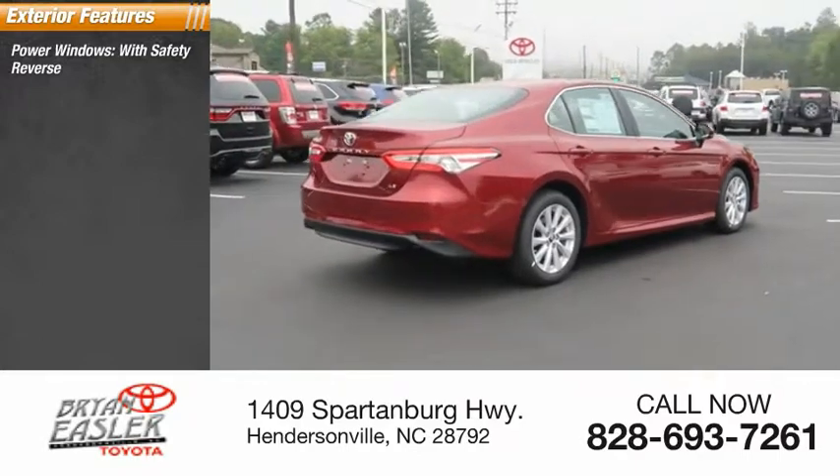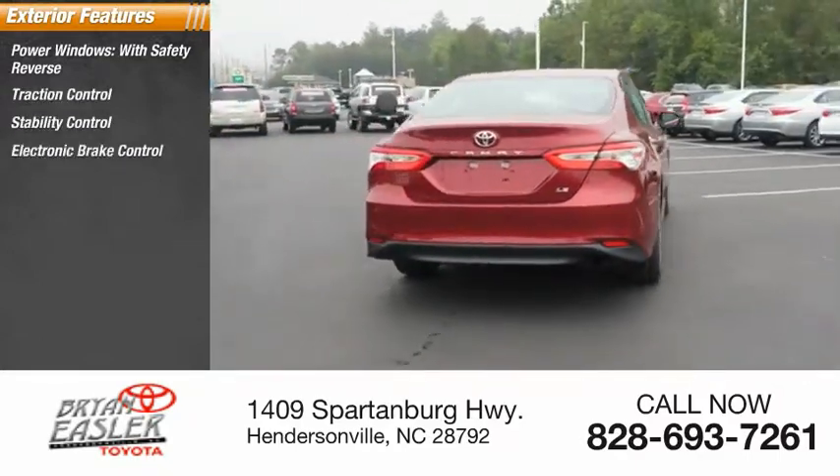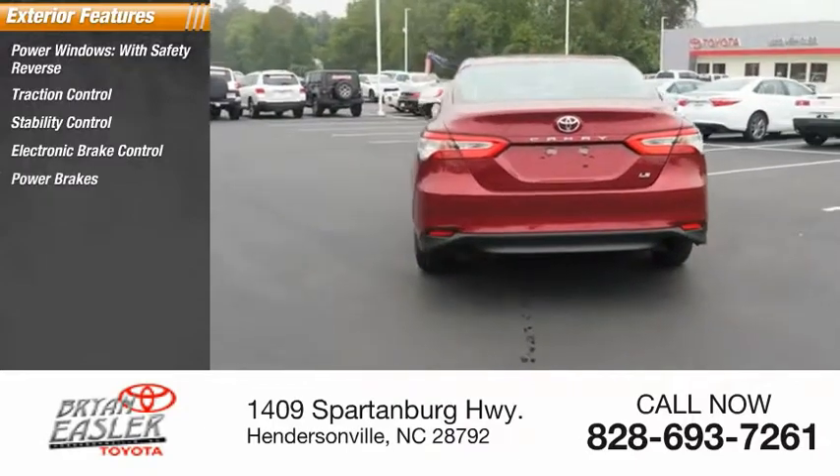Power windows with safety reverse, traction control, stability control, electronic brake control, power brakes, and braking assist.